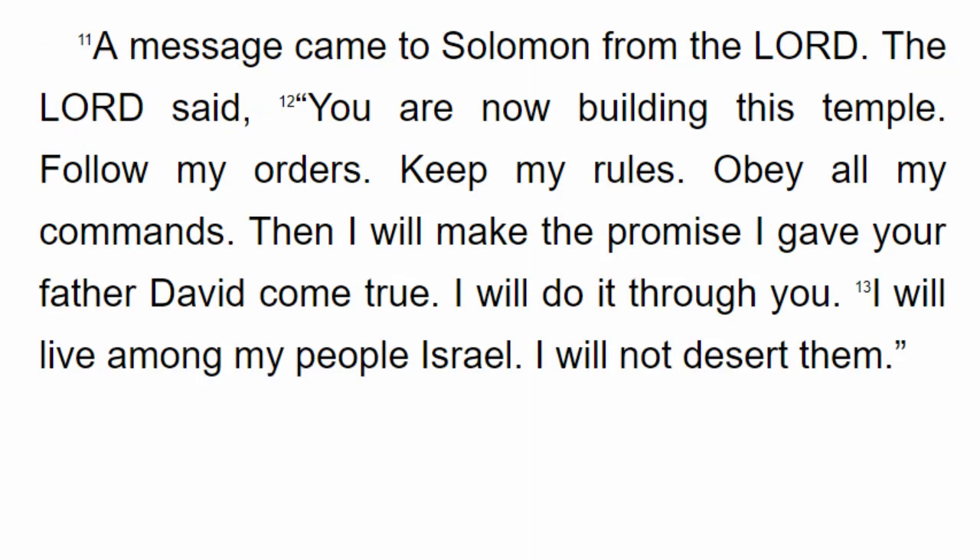A message came to Solomon from the Lord. The Lord said, 'You are now building this temple. Follow my orders. Keep my rules. Obey all my commands. Then I will make the promise I gave your father David come true. I will do it through you. I will live among my people Israel. I will not desert them.'